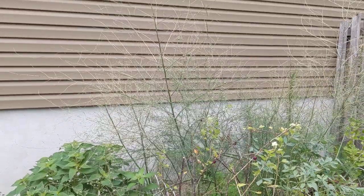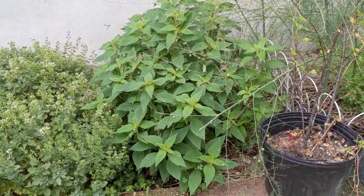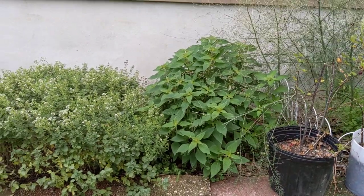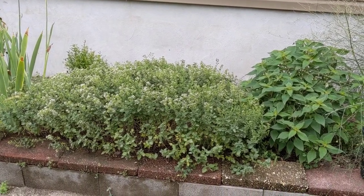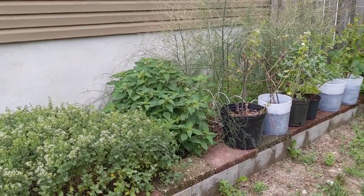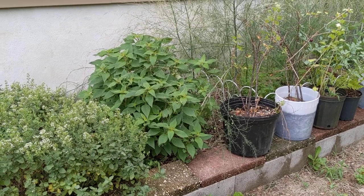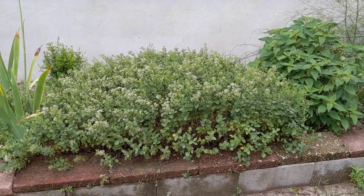This is pineapple sage, which flowers with beautiful red flowers that hummingbirds really love — but it flowers late, at the same time as the asters, so it's a late-fall blooming shrub. This is the south wall of my house, which is a great spot for pushing my zone. Pineapple sage has died elsewhere in the garden and hasn't come back as a perennial, but this one comes back every year because it's against the sunny south wall.